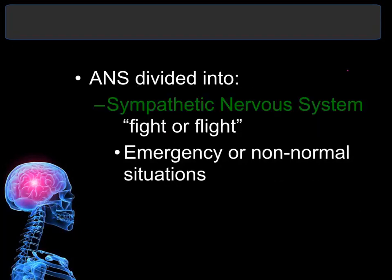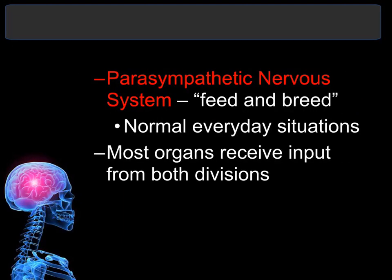The autonomic nervous system is further divided into two divisions. The sympathetic nervous system is called fight-or-flight and kicks in when you are in an emergency or non-normal situation — when you are angry, nervous, upset, or scared. The parasympathetic nervous system is considered feed-and-breed, controlling normal everyday digestion and reproductive functions. This is the one that calms you down, makes you sluggish after eating, and is active when you are relaxed and happy. If you're stressed out, that's your sympathetic nervous system.